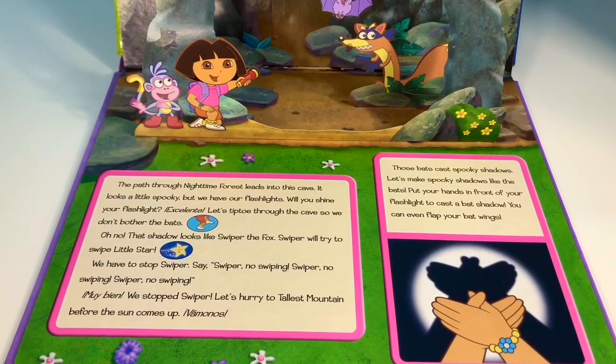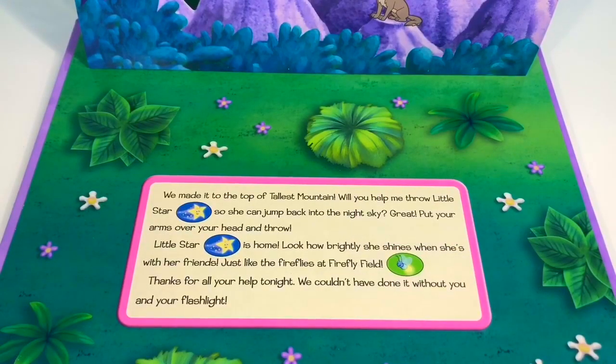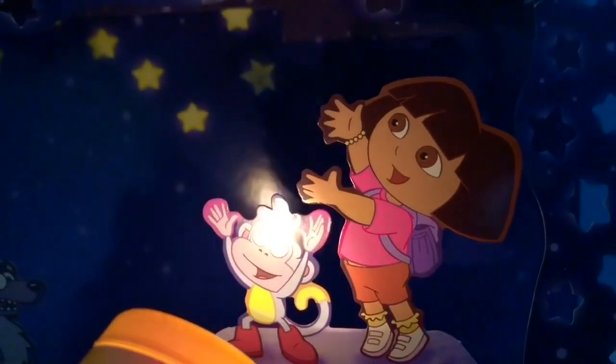Muy bien! We stopped Swiper. Let's hurry to Tallis Mountain before the sun comes up. Vamanos! Those bats cast spooky shadows — let's make spooky shadows like the bats. Put your hands in front of your flashlight to cast a bat shadow. You can even flap your bat wings. We made it to the top of Tallis Mountain! Will you help me throw Little Star so she can jump back into the sky? Put your arms over your head and throw! Little Star is home. Look how brightly she shines when she's with her friends, just like the fireflies at Firefly Field.